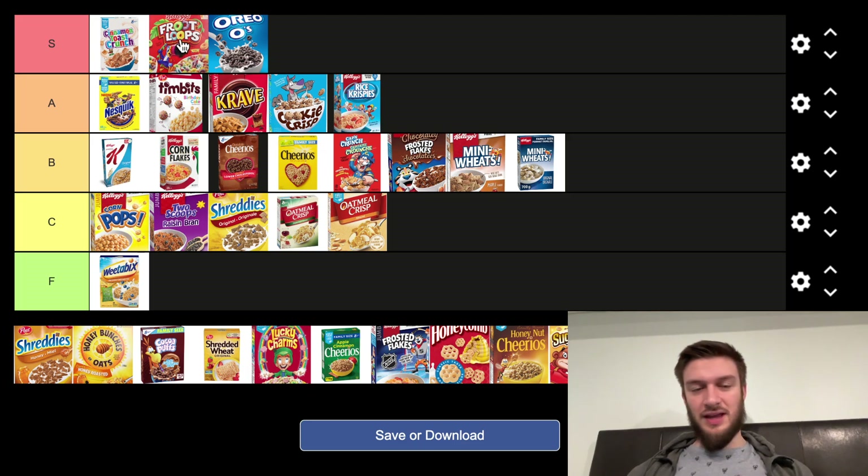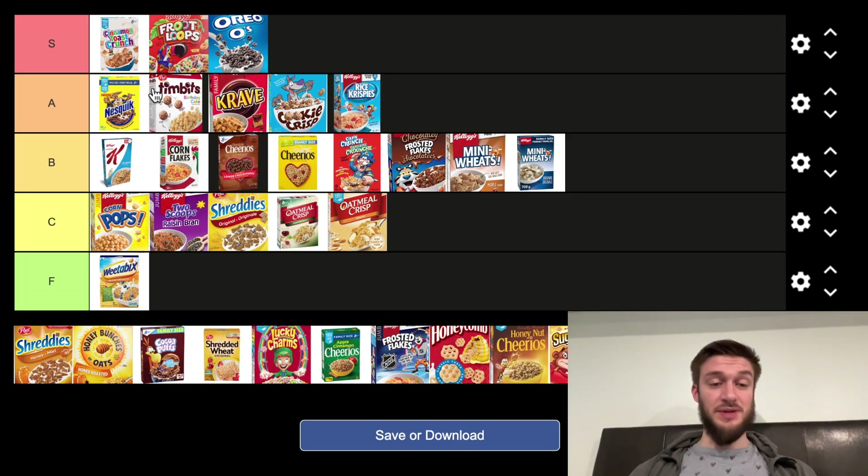Froot Loops also makes different types of food — like they had gummies before. Froot Loops are great, and honestly, for some reason there are a lot of Froot Loops flavored protein powders, and I like them a lot. S tier.